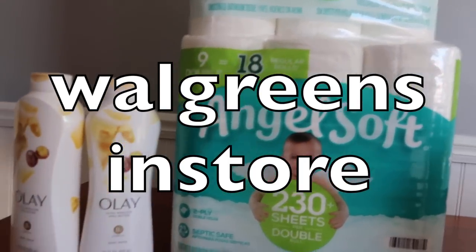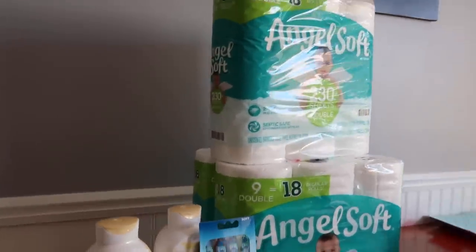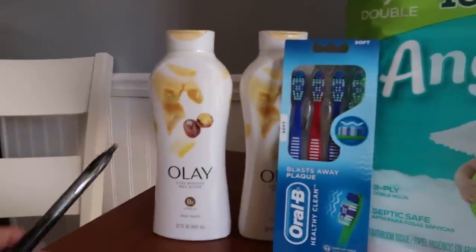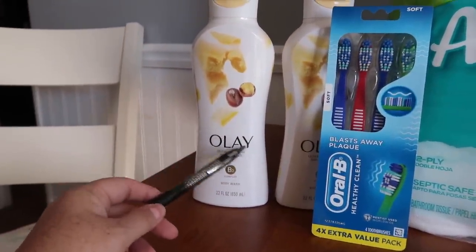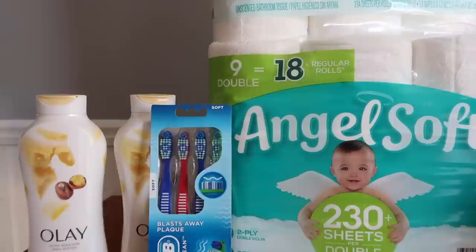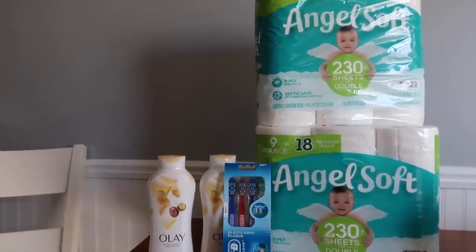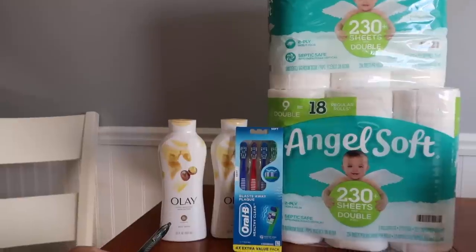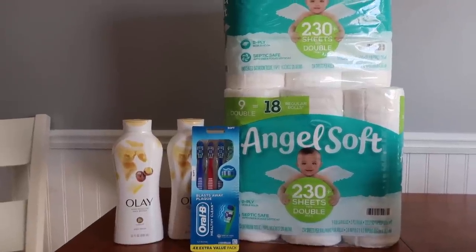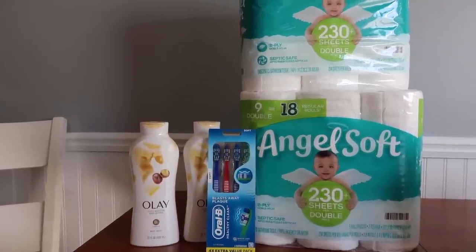I put this deal together because I wanted to use some Walgreens cash. There are three Angel Softs — my husband's favorite toilet paper — so I have no problem stocking up on that. And then I got two Olay body washes at two for $12, and then this one for $3. So $15 for those three products, and three bathroom tissues at $11.97, making the total $26.97. Digitally, I had $4 off two for the Olay, $2 for the toothbrush, and $0.50 for the Angel Soft, so the new total was $20.47.